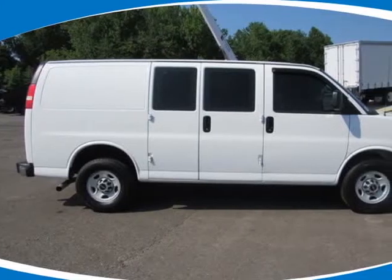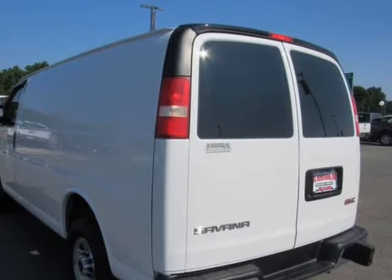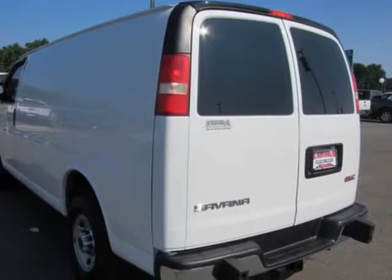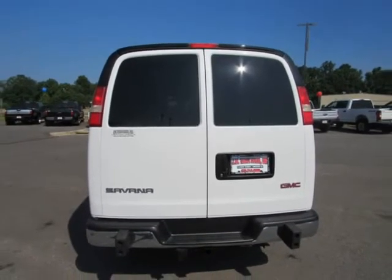This 2014 GMC Savannah G2500 Cargo Van is brought to you by JW Truck Sales & Services. Clean work van, new tires added, serviced and ready for immediate delivery. Call the sales team today.